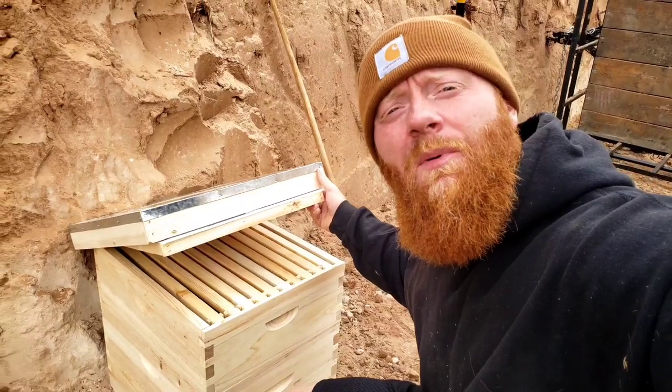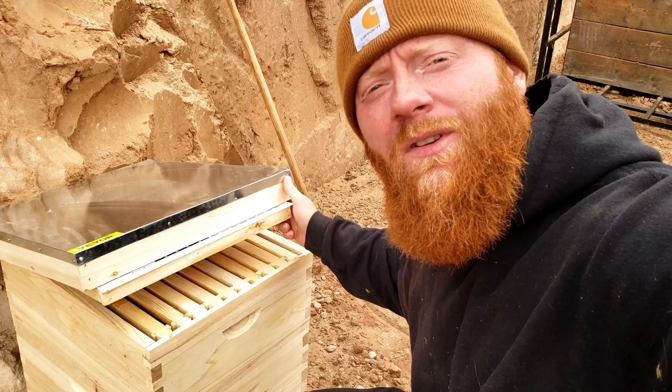Today I'm setting up a beehive in my geothermal greenhouse and I thought now would be a good opportunity to give you guys a little bit of history and background on beehives.